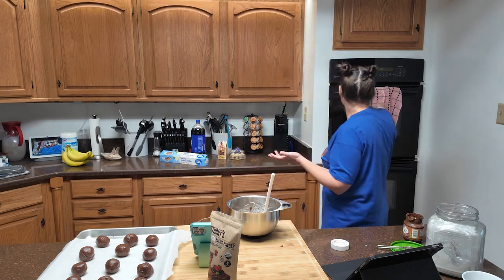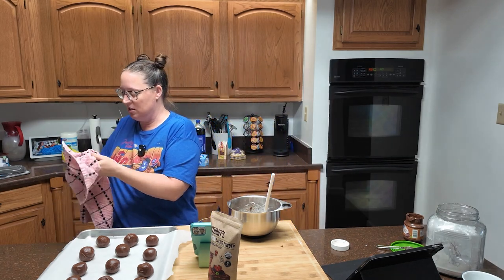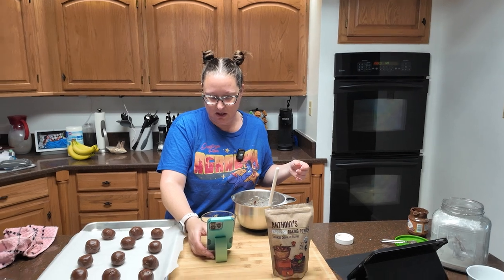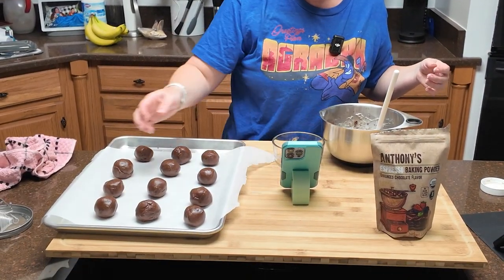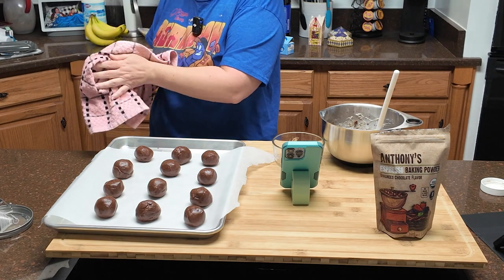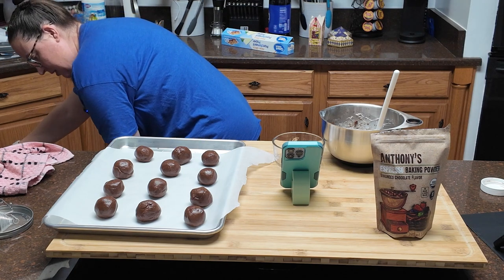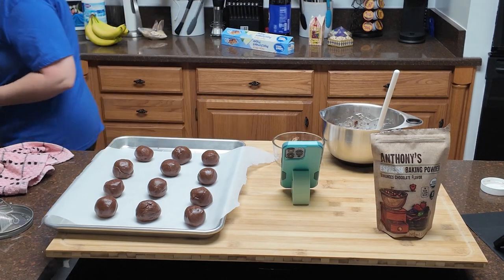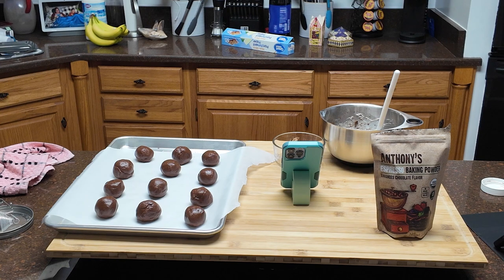Let me wipe my hands and then we're going to sprinkle the sea salt. We have our giant cookie balls and you're supposed to use a flaky sea salt, which I do not have. I thought about getting some but I'm not going to use it for much, so I opted to save the money. I do have coarse kosher sea salt — that'll do it.